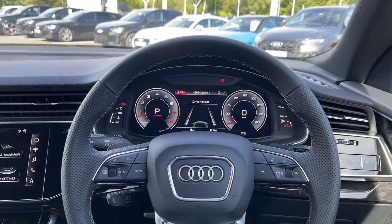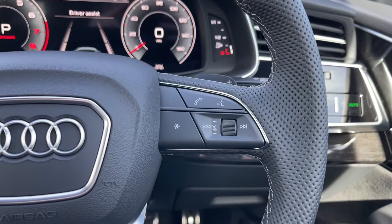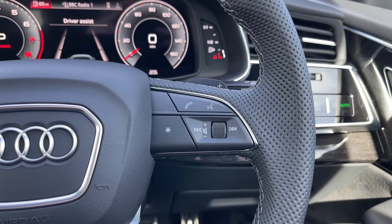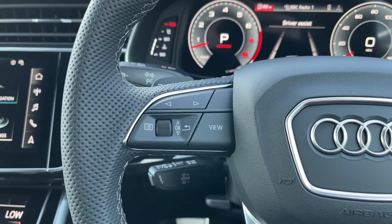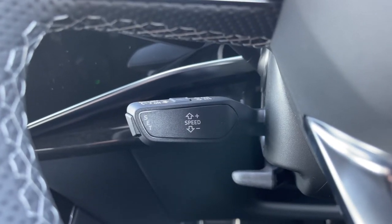From the driver's perspective, we have the flat bottom full leather multi-function steering wheel. The right-hand spoke houses the controls for volume up and down, the voice command button, and the telephone answering button, as well as a customisable shortcut button which can be changed in the car's settings menu. On the opposite side we have the control buttons for the Audi virtual cockpit display, and below that the cruise control stalk, perfect for longer motorway journeys.